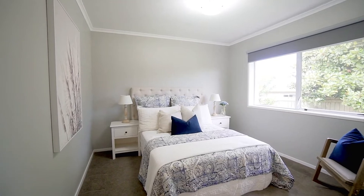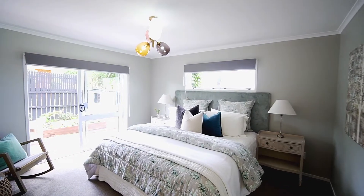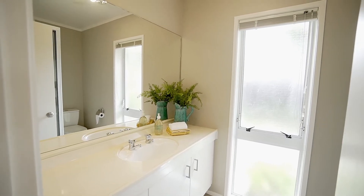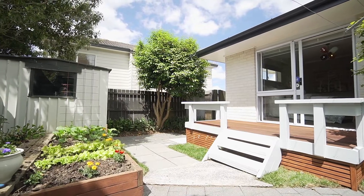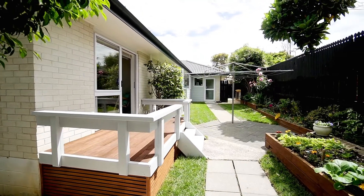All three bedrooms are doubles, with the master enjoying the comfort of an ensuite bathroom as well as ranch slider access through to its own private deck — perfect for those morning cups of coffee while enjoying the sound of the birds.